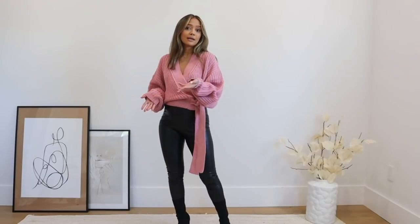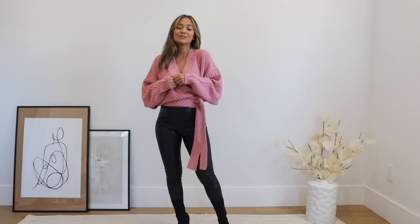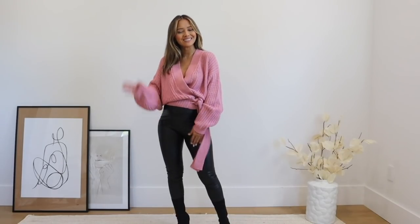That's it for this video! I hope you guys enjoyed it. As always, be sure to check out the description box below — move on these items fast because, if you're already a regular Misguided shopper, you know their items sell out really quickly. Thank you so much for watching. If you haven't already, don't forget to subscribe to my channel. Have a great day and I'll see you in my next video!